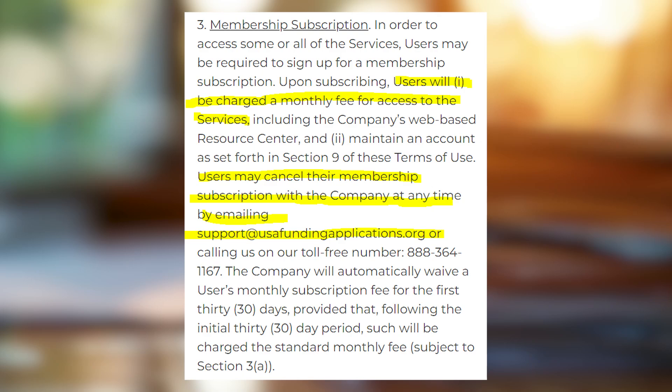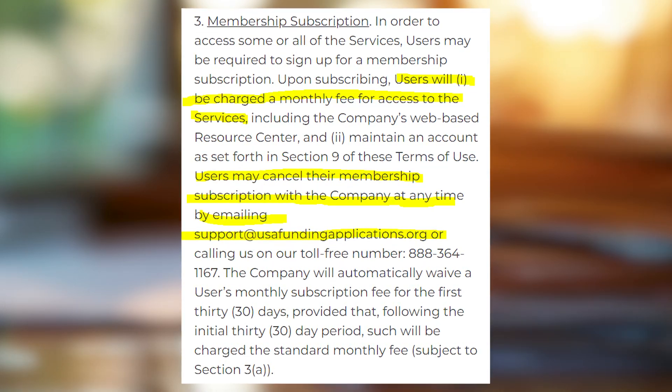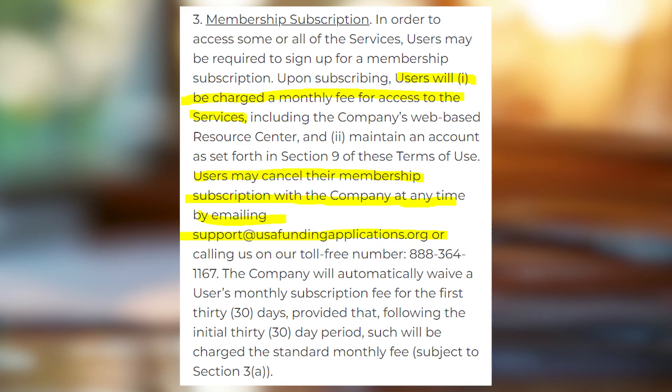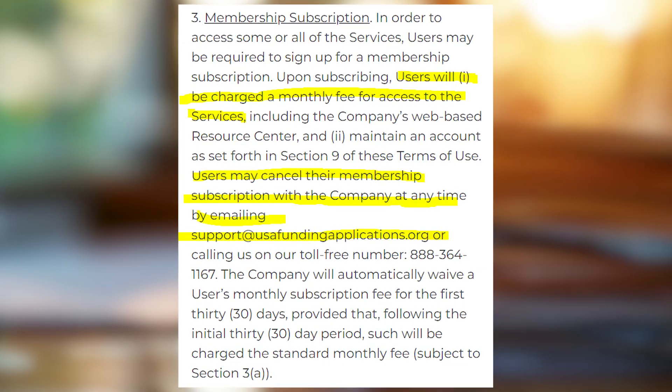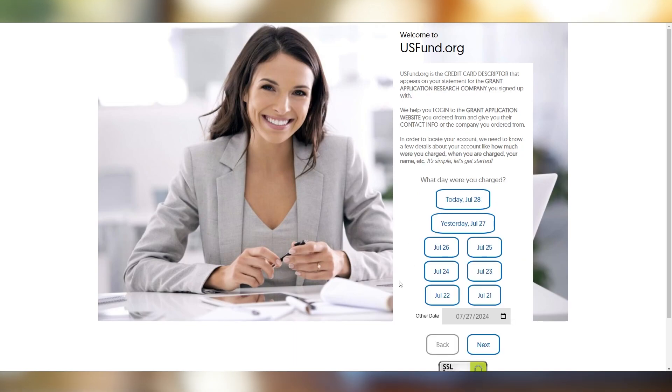So you'll need to cancel the subscription manually with the grant service you use. Usually you can do so by writing an email or by calling the phone number. Also, you can try to use usfund.org to cancel the subscription by providing some details about the charge that you have on your card.